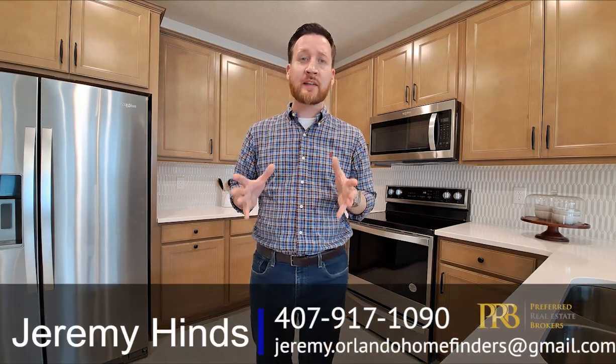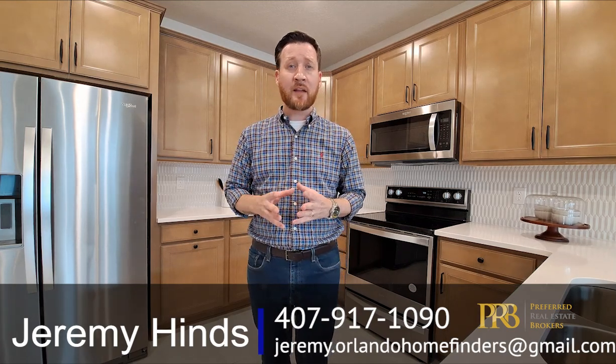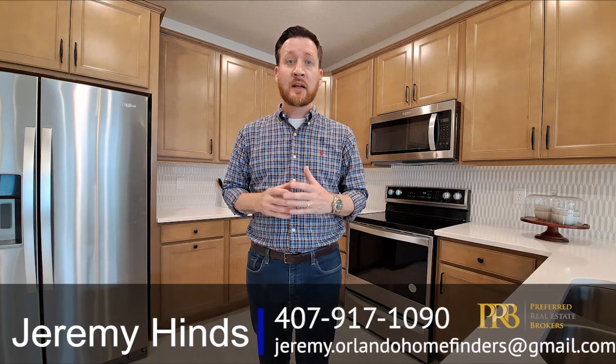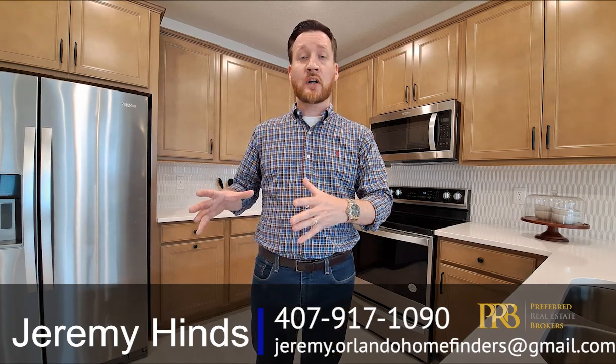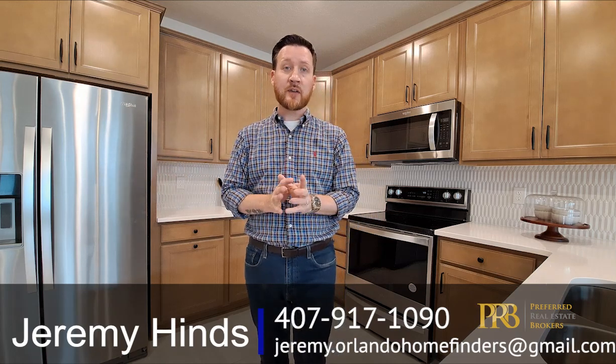Hey guys, Jeremy Hines here, Orlando Home Finders Group, where we are in Lake Nona checking out this townhome model. This is actually a four bedroom, three bath, 1860 square feet. You have the two-car garage in the back. You actually have a first floor guest room with the full bath on the first floor, so that makes it a little bit unique for townhomes.